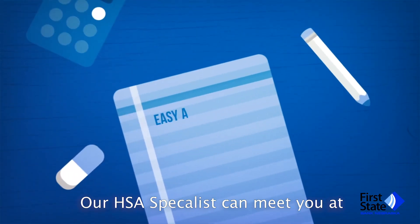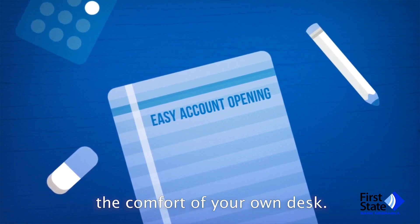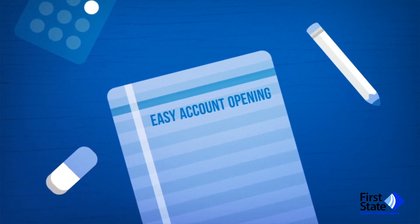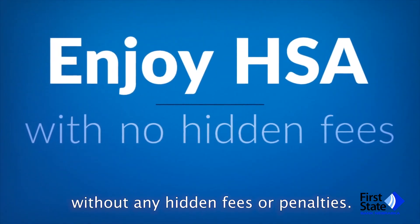Our HSA specialists can meet you at your office to activate your account, or feel free to apply online from the comfort of your own desk. Enjoy access to your HSA account without any hidden fees or penalties.